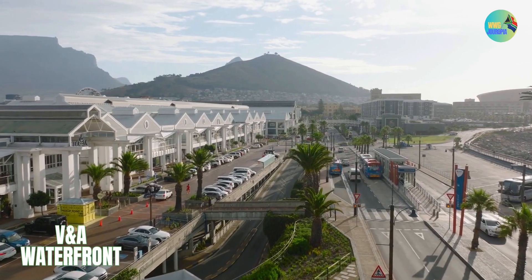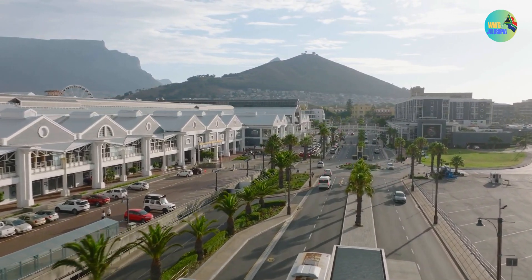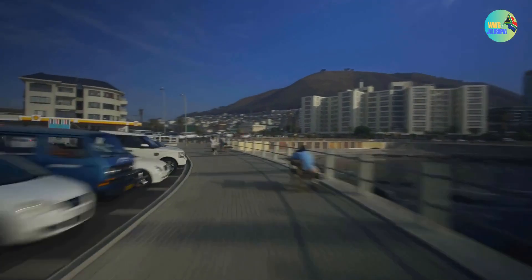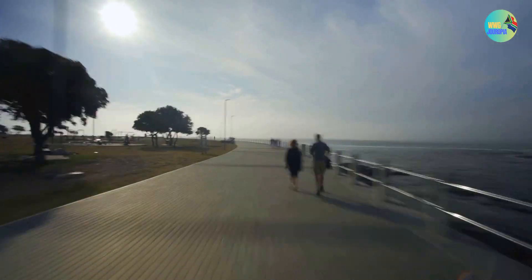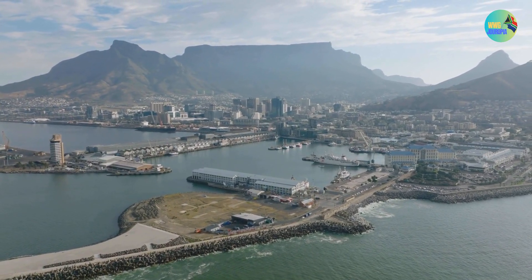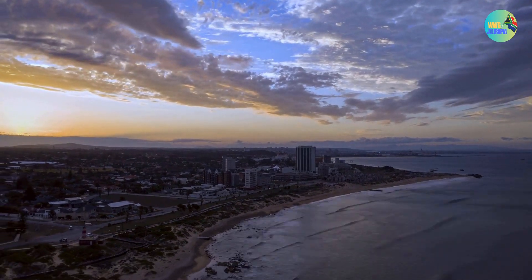The Victoria and Alfred Waterfront, often referred to as the V&A Waterfront, is one of Cape Town's most popular and iconic tourist destinations. It is a vibrant and bustling waterfront area located in the heart of Cape Town, South Africa, offering a wide range of attractions, entertainment, shopping, dining, and cultural experiences. The V&A Waterfront is built around the historic Victoria and Alfred Basins, which were originally part of Cape Town's harbor, and the area has a rich maritime history with several historic buildings and structures preserved.